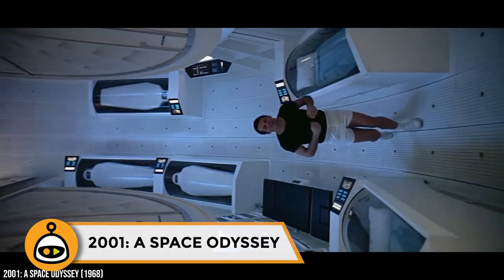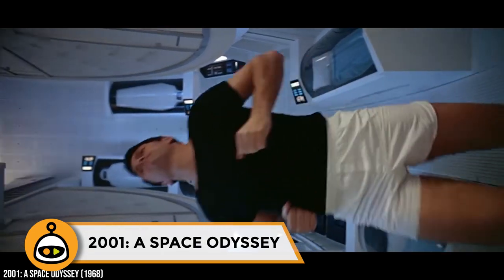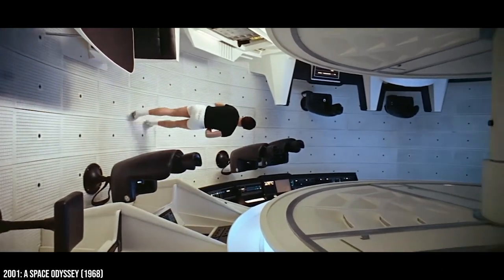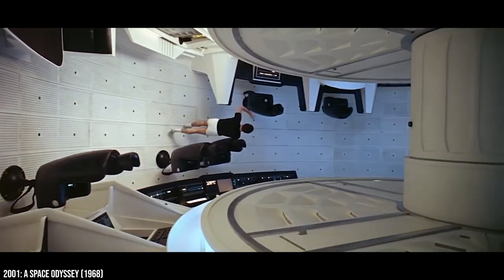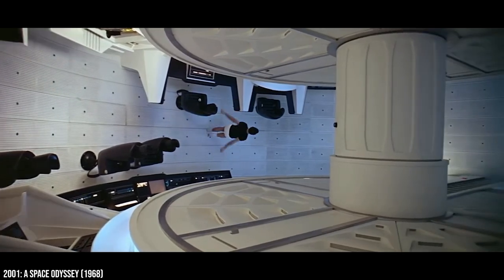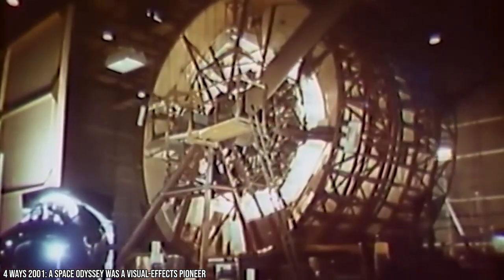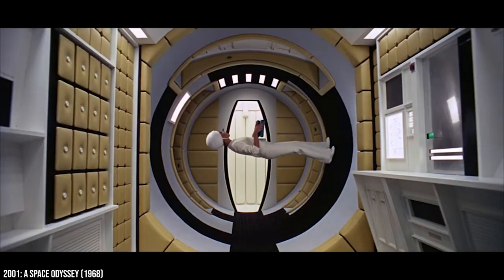2001: A Space Odyssey was released in 1968 when CGI was relatively new. While director Stanley Kubrick definitely had the means to use this technology, he often chose to use practical effects instead. He commissioned a British aircraft company to build a rotating contraption similar to a ferris wheel, which cost a whopping $750,000. The crew bolted all the furniture and control panels to the surface of the machine and turned it on so that it rotated at a speed of three miles per hour.